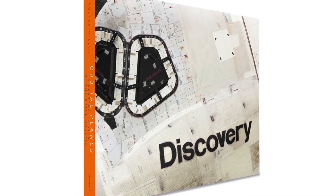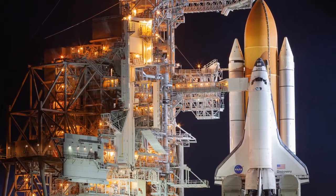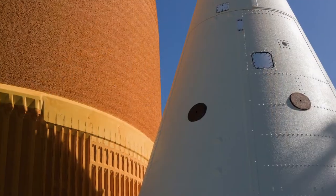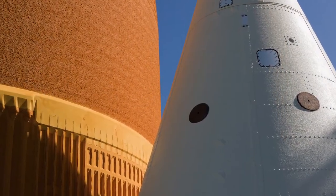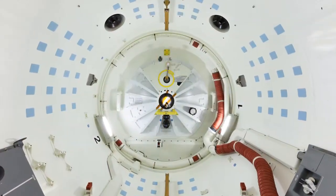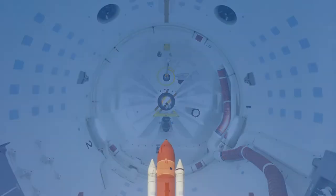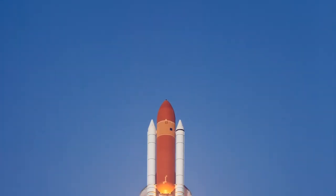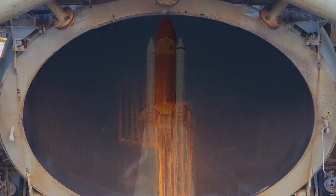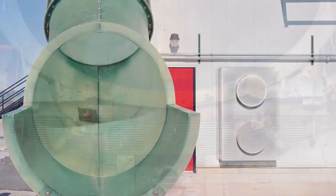I began photographing the space shuttle program in 1985, and from 2008 through 2013, I completed a concentrated project documenting the final four years of the program and the decommissioning of the space shuttle orbiters. Orbital Planes includes images spanning that time frame, with an emphasis on the final years and flights. I also photographed several space shuttle manufacturing and testing facilities around the United States to interpret their contributions to the program.